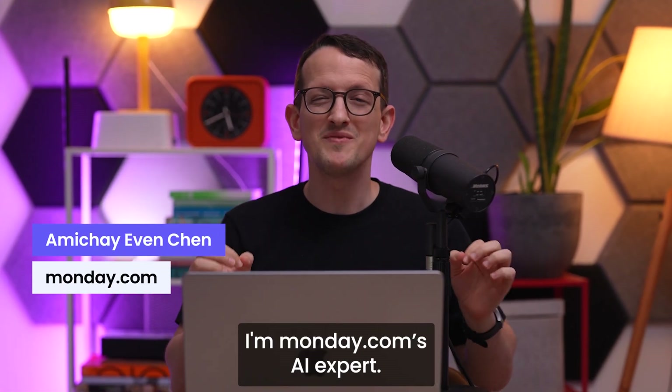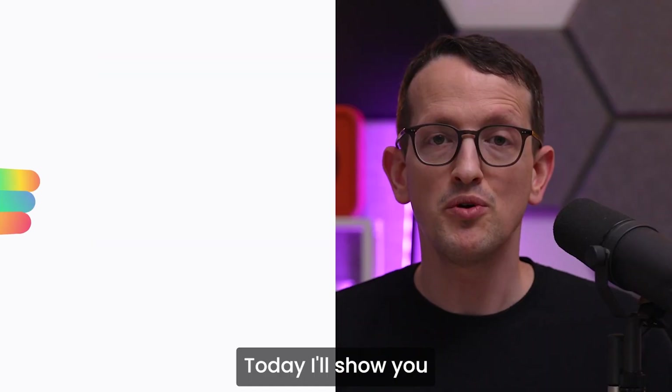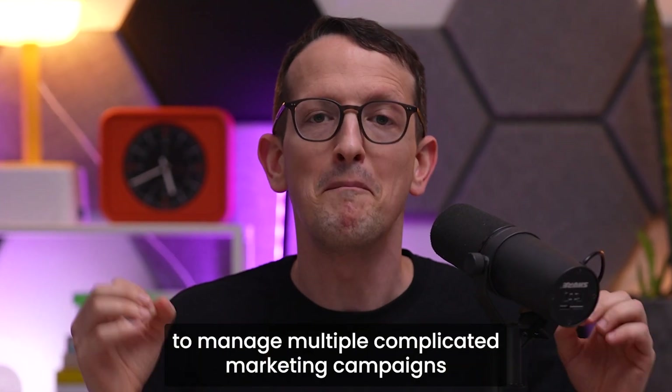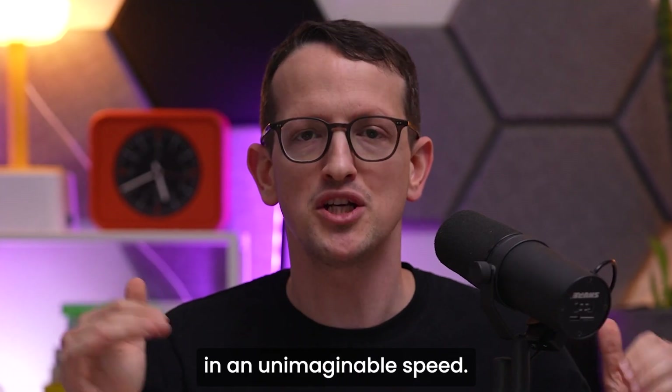Hi, I'm Amichai, Monday.com's AI expert. Today I'll show you how you can use Monday's AI capabilities to manage multiple complicated marketing campaigns at unimaginable speed.